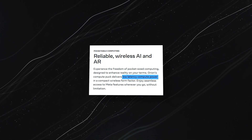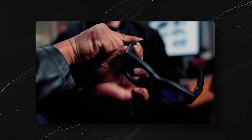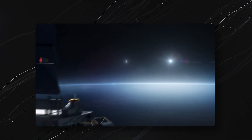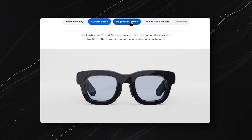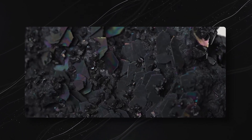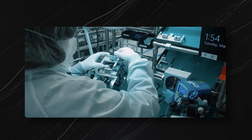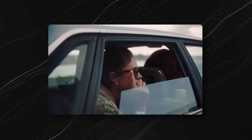Packing powerful computing into lightweight glasses without heating issues is no easy feat. Meta had to get creative, using materials similar to those NASA uses to cool satellites. Orion's magnesium frame keeps the glasses lightweight while maintaining structural rigidity to support its intricate optical components. Thanks to custom-built silicon chips, Orion delivers intense AR experiences without consuming much power or generating heat, so it's comfortable to wear all day.